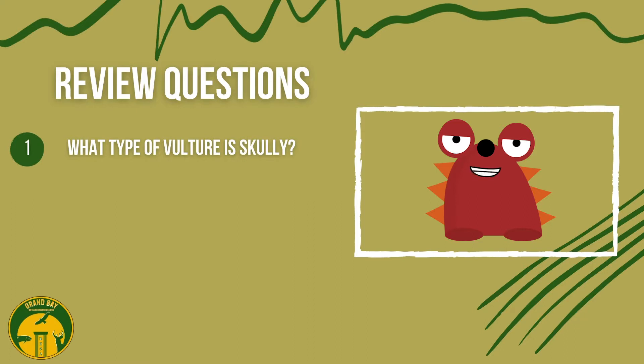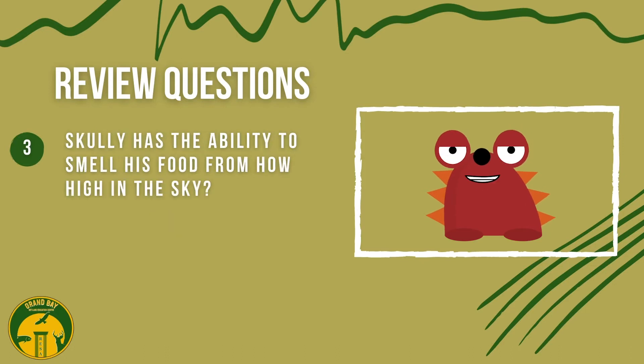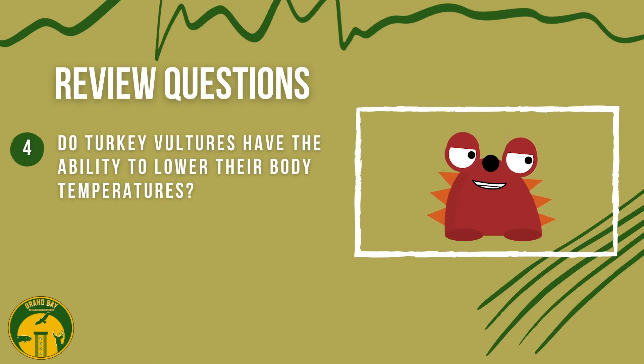Let's go over what we learned. What type of vulture is Scully? Scully is a turkey vulture. Are turkey vultures warm-blooded or cold-blooded? Warm-blooded. Scully has the ability to smell his food from how high in the sky? Half a mile.